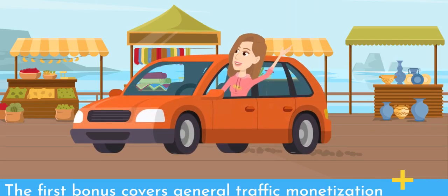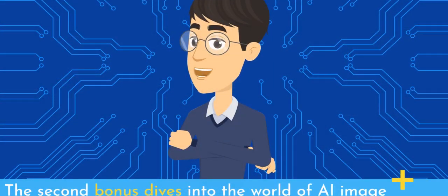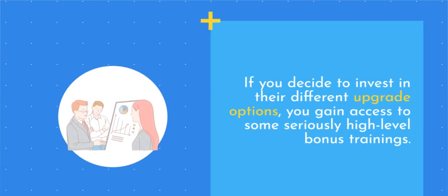The first bonus covers general traffic monetization strategies to ensure you can actually profit from all those visitors you'll be driving. The second bonus dives into the world of AI image generation for creating eye-catching promos and content using tools like DALL-E. But those are just the bonuses included in the basic package. If you decide to invest in their different upgrade options, you gain access to some seriously high-level bonus trainings.